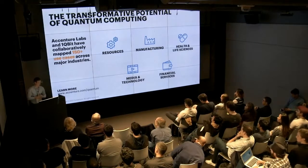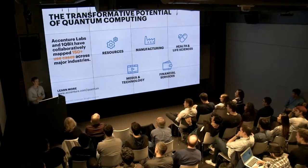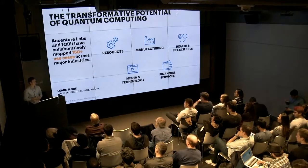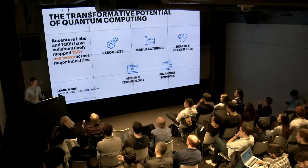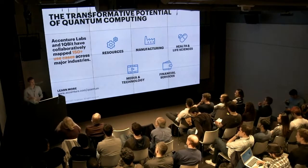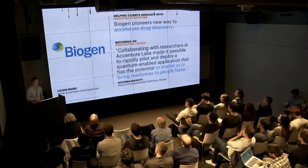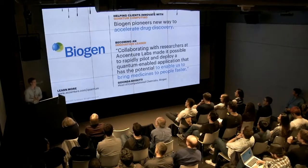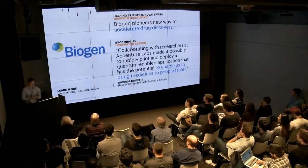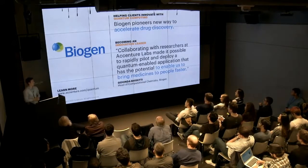The use cases we mapped out are spread across different industries and operating groups. While we see quantum computing having the largest impact in the materials and life sciences industries, quantum computing does have the potential to provide better solutions that deliver business value across all industries. The company we partnered with, Biogen, is a pharmaceutical company recognized as a biotechnology innovator and leader in pharmaceutical research and drug discovery.